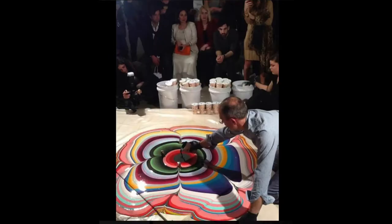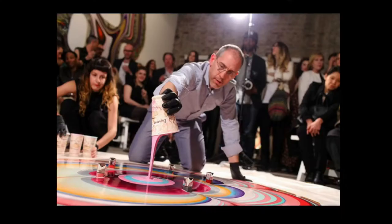Rohrer currently lives and works in New York, where he has perfected the art of pour painting. He is most known for his pour paintings, which can use up to 50 gallons of paint in a single painting.